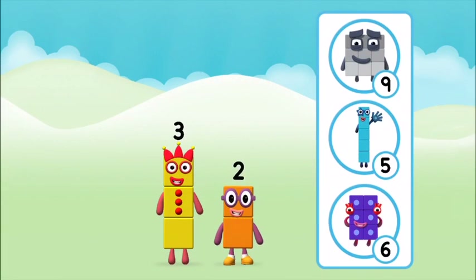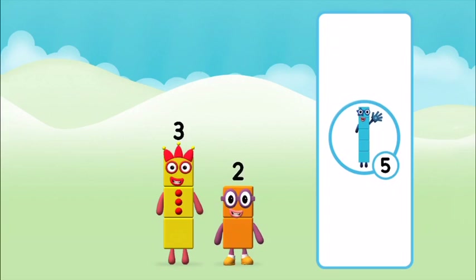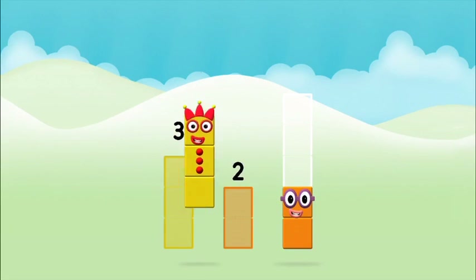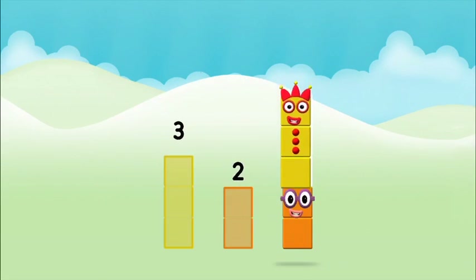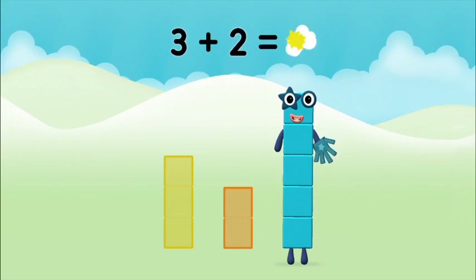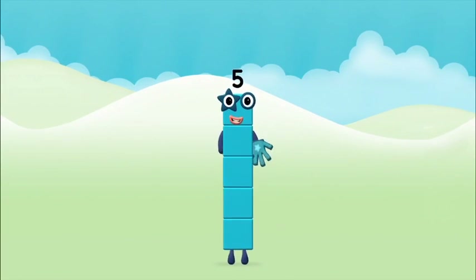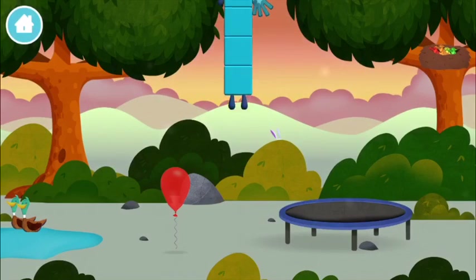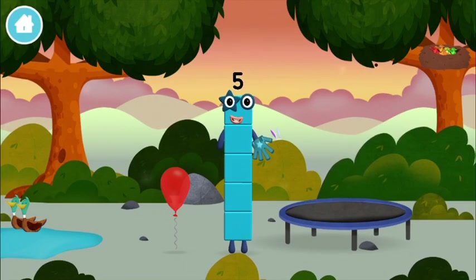Do you know which number block you'll make when you add these two number blocks together? That's the correct answer! Add the number blocks together! Three plus two equals five! You made a new number block!